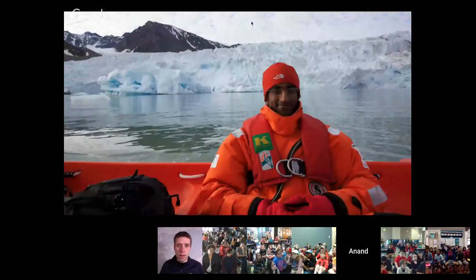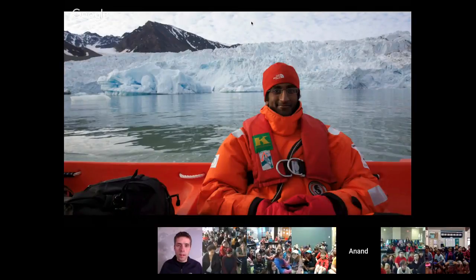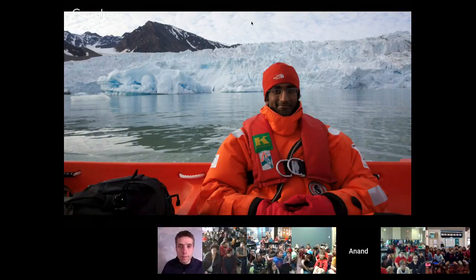Another project we got to work on together was going all the way up to the Arctic, well past the Arctic Circle, in a part of Norway called Svalbard. There we were photographing some experiments that scientists were running to understand how ocean chemistry was changing with climate change.